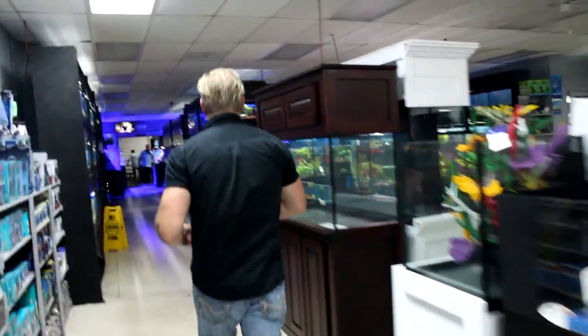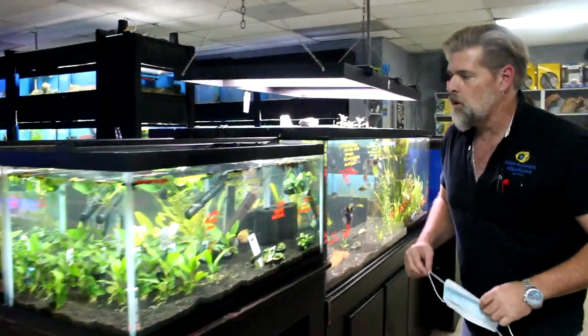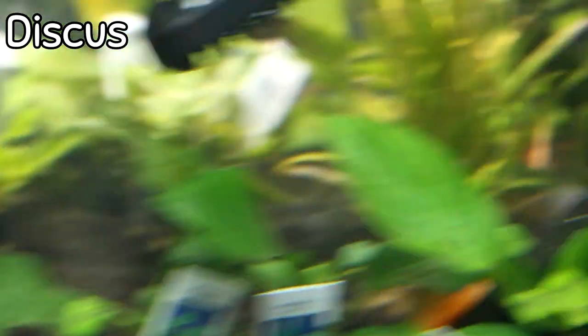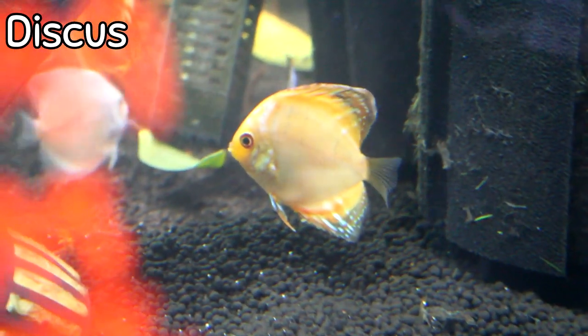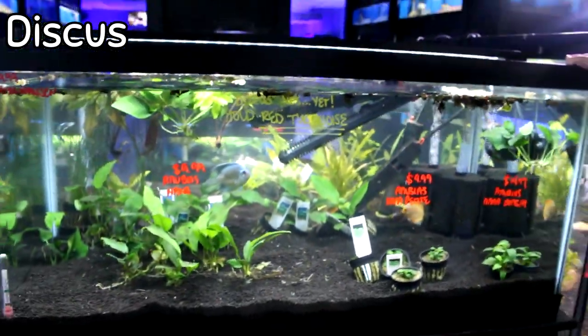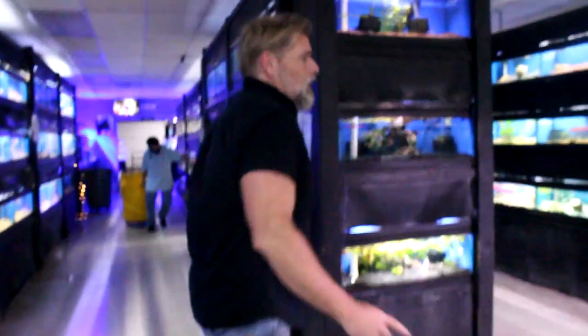One of the things that's super popular right now: discus in freshwater. Cobalt discus — I don't think we got any of the same color. They're still breathing a little hard but they've only been in the tanks for about an hour. I want you to see them because they look pretty phenomenal. In these new planted tanks that Ryan and Kat set up, they really are showing off well — very, very beautiful.